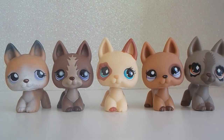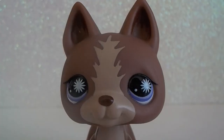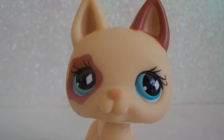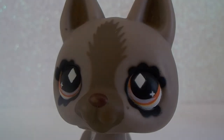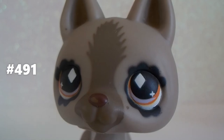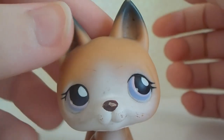This one is number 112. This is LPS number 867, number 744, number 1191, and this one is number 491.